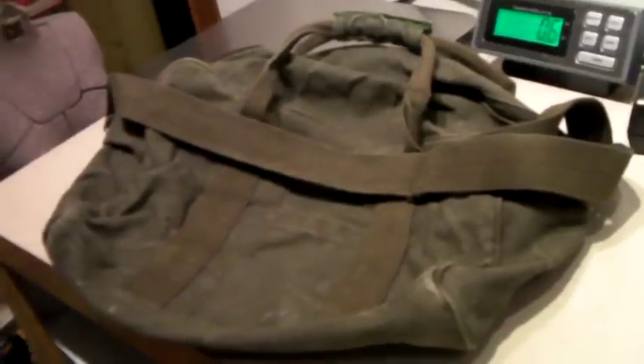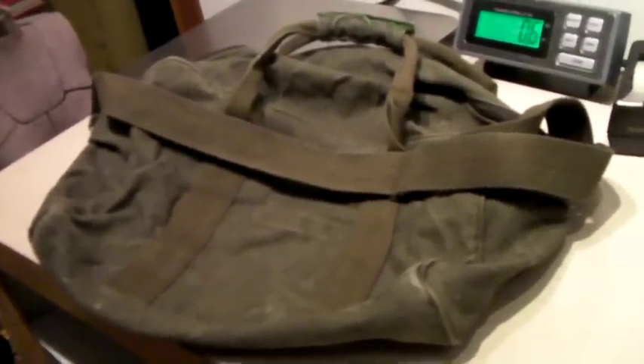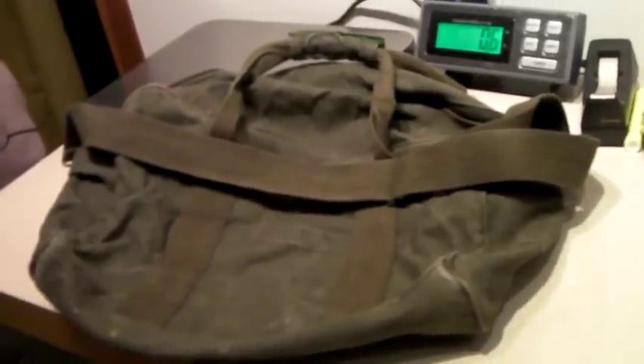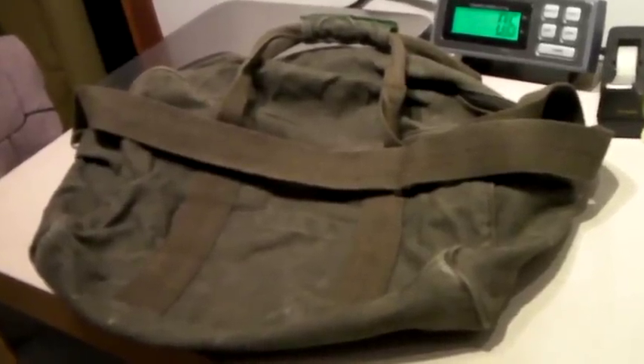This is an army-style canvas cotton duffel. I don't believe it's actually military-issued, but it does look like it. It sold for a best offer of $35 via global shipping.